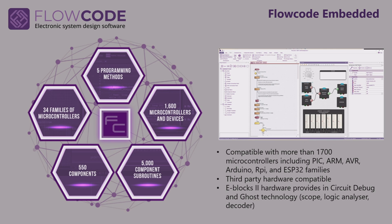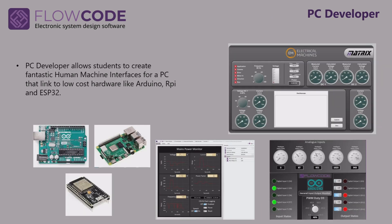The embedded software is compatible with more than 1,700 microcontrollers from lots of different families of chip, compatible with our own hardware and third-party hardware. Our eBlocks hardware provides in-circuit debug and ghost, and there are huge libraries, components, and lots of information to help students learn. PC Developer allows students and engineers to develop fantastic human machine interfaces that link into low-cost hardware like Raspberry Pi, Arduino, and ESP32, and you can see some of the results here. Matrix uses this software for all of its own internal PC applications.